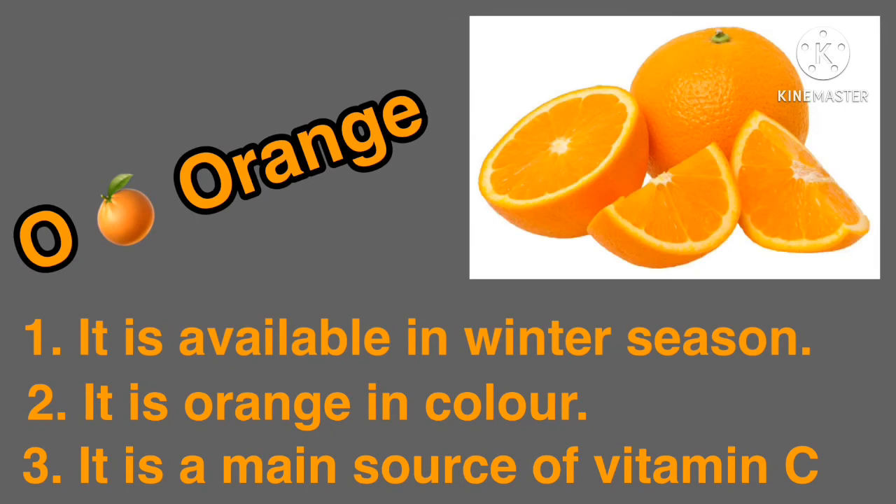Okay, my dear student, come to the next fruit. Tell me the name of this fruit. Yes, orange. O for orange. Speak with me the spelling of this fruit: O-R-A-N-G-E. Orange. It's available in winter season. And you know that it's orange in color. It's the main source of vitamin C.